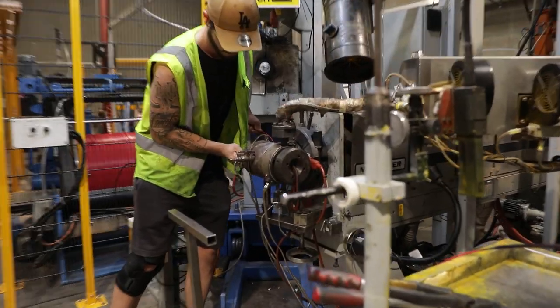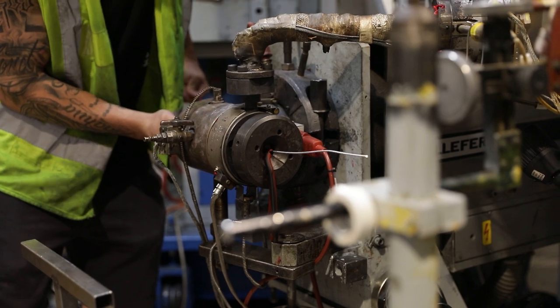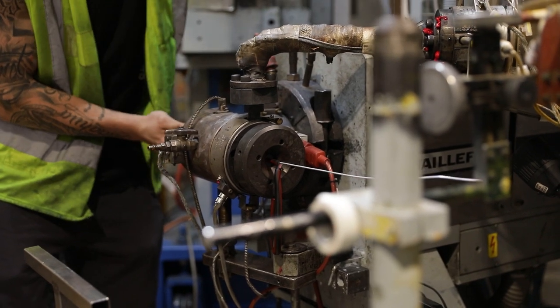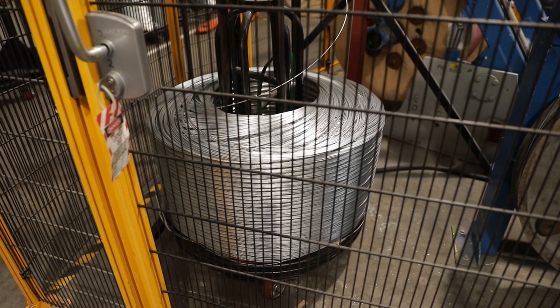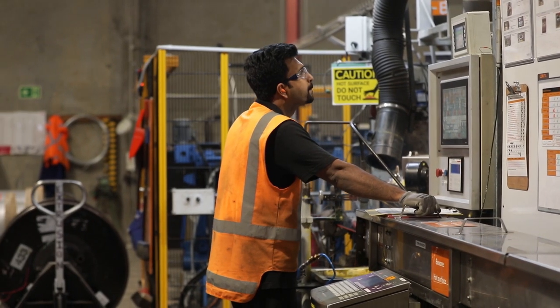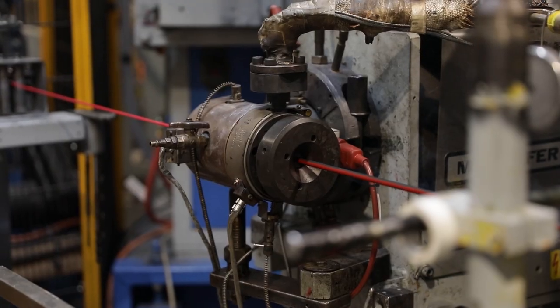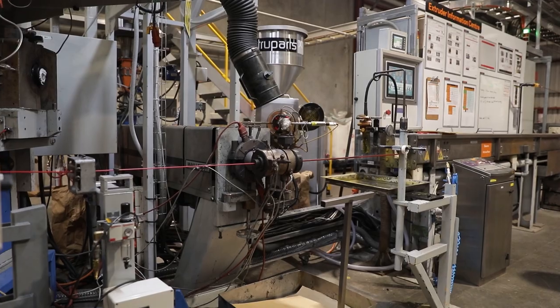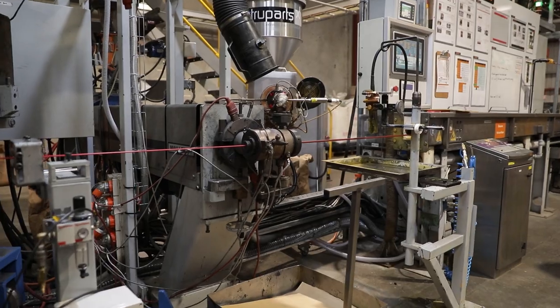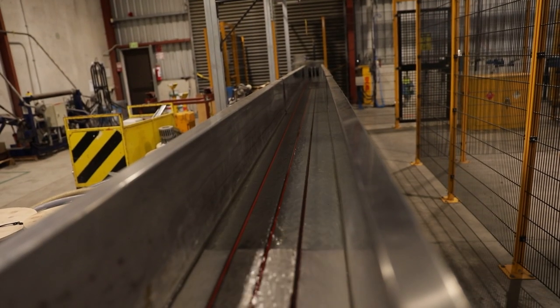The entire process takes about one hour to produce 5,000 to 6,000 metres of cable. We use bare wire which is de-spooled to go through the machine, then through extruder heads which force the chosen coloured plastic onto the wire to make our different types of cable. It's then run through a series of cooling baths before thorough testing and being rolled onto finished spools for retail.